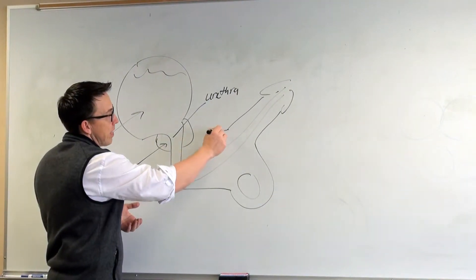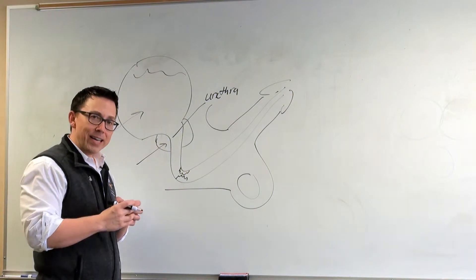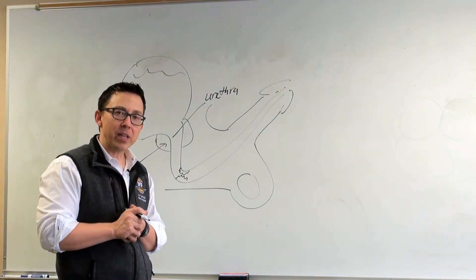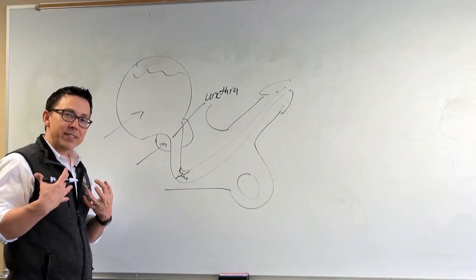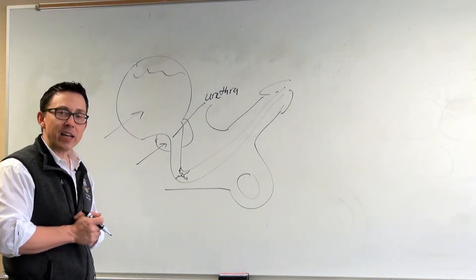Some urologists may go in with a scope and use a laser or another instrument to create grooves and incisions in the scar, then put a temporary catheter to hold it open, hoping that it will heal in an open configuration. Long term, the results from this are poor. So in many cases, men come to our office seeking definitive therapy — something that will give them the best chance of never needing another procedure.